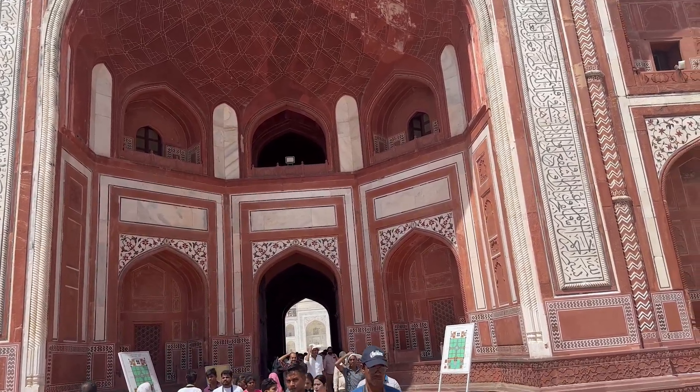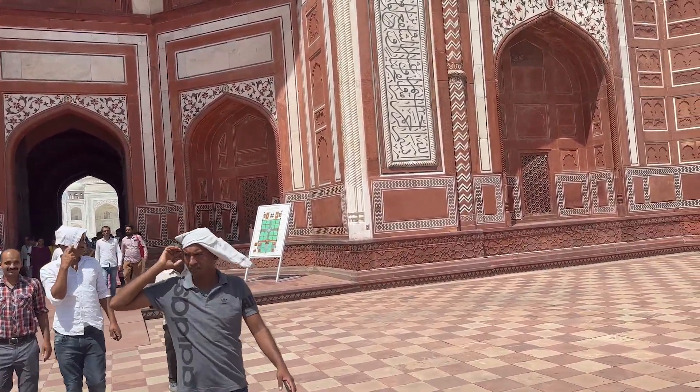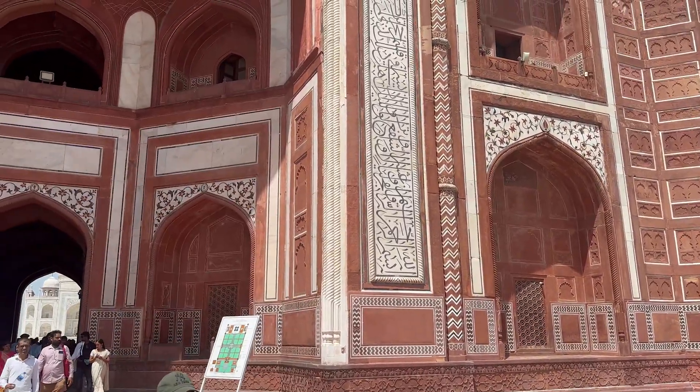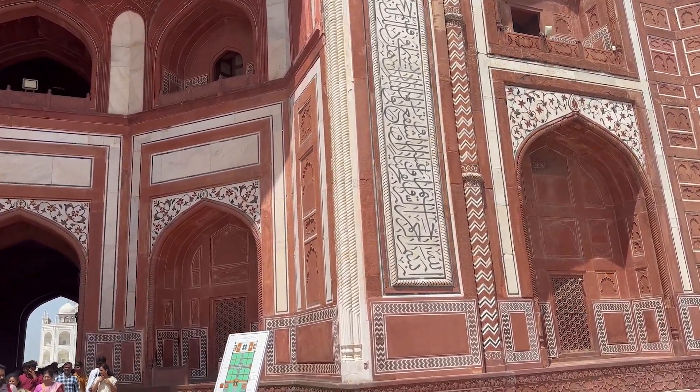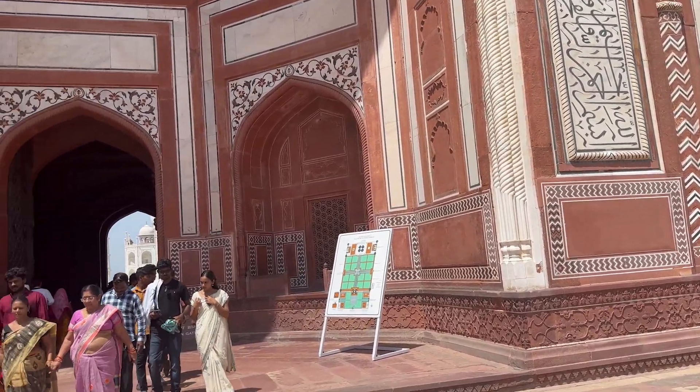Can you see this black writing on the gate? This is taken from the Quran — it is in the Arabic language. This writing was also made not as paintings; at that time, craftsmen came from Belgium to create it.